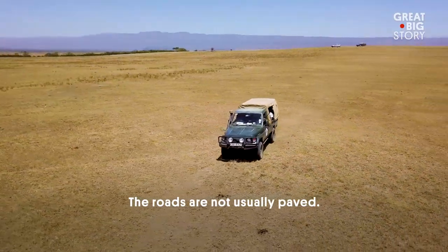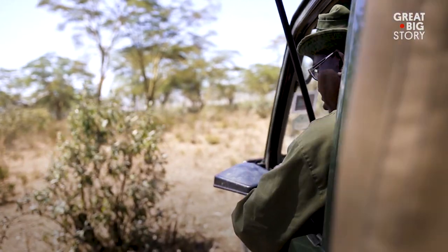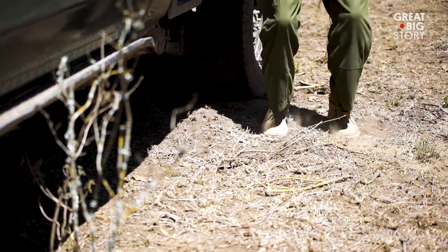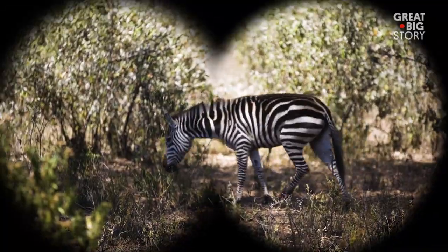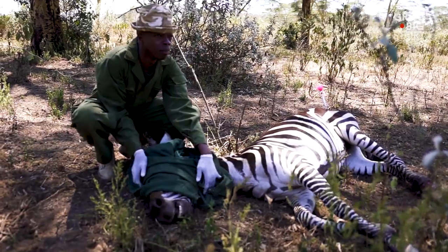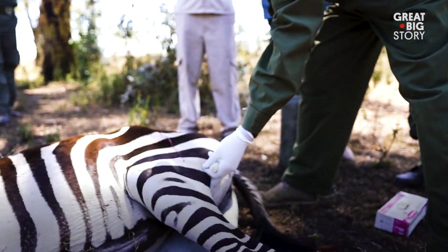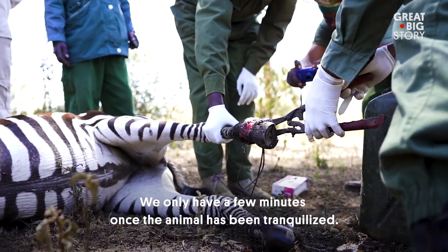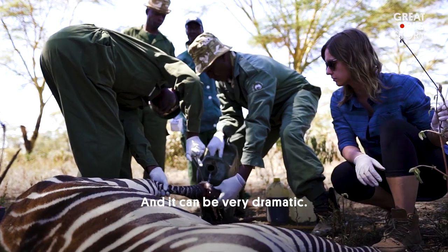The roads are not usually paved — most of the time they fly through the bush. When they reach the animals, they have to keep the animals safe and themselves safe. Animals are treated for wounds from snares or for not eating. They only have a few minutes once the animal has been tranquilized, and it can be very dramatic.